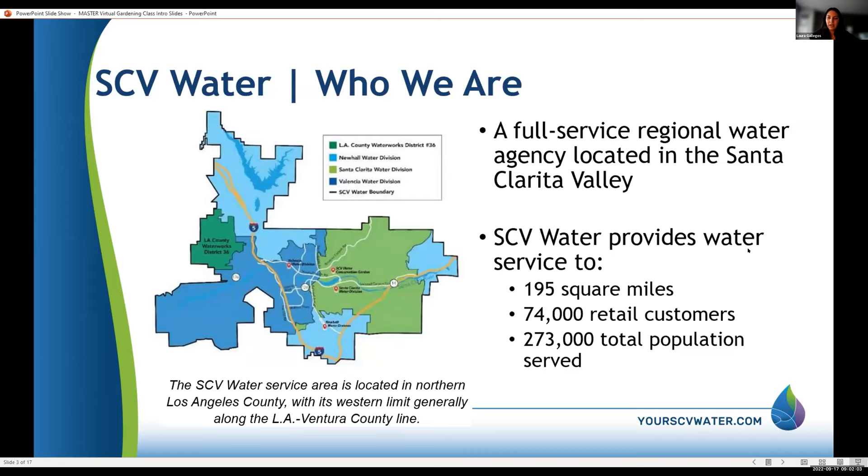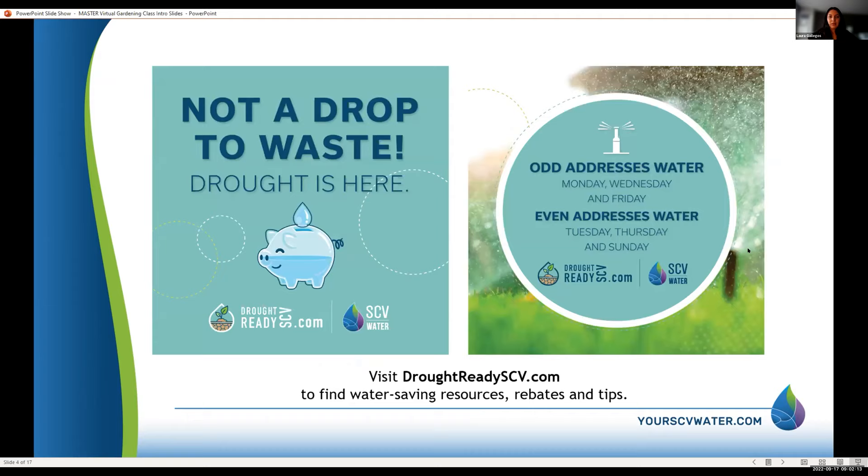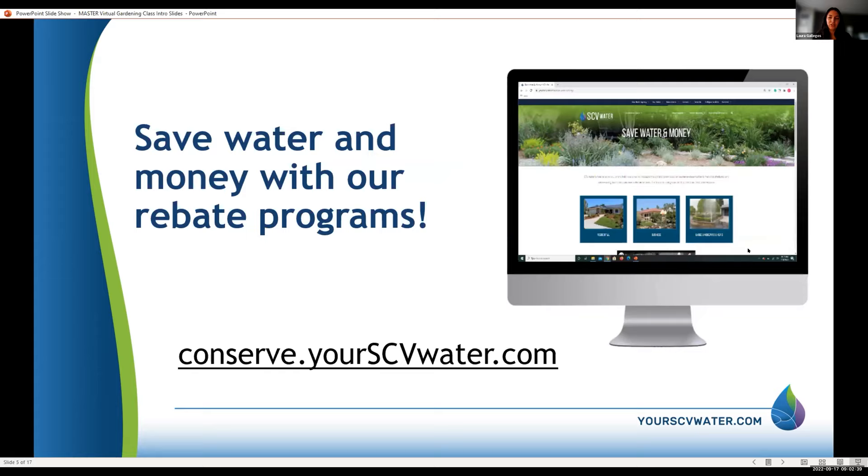SCP Water — who we are: we are a full-service regional water agency located in Santa Clarita Valley. We provide water to about 273,000 people. If you haven't heard, we are in a drought. We did designate watering days: if you have an odd address, those are your watering days; if you have an even address, those are yours. No watering for anybody on Saturdays. For more, go to droughtreadyscv.com.